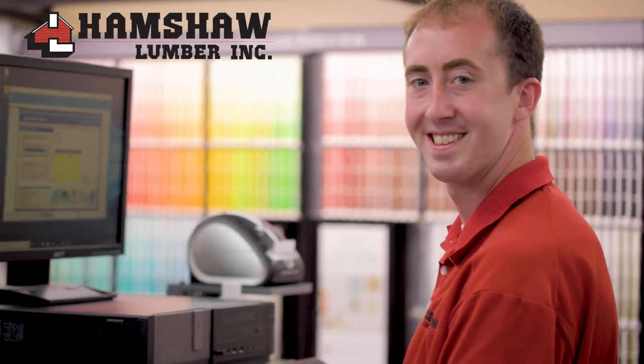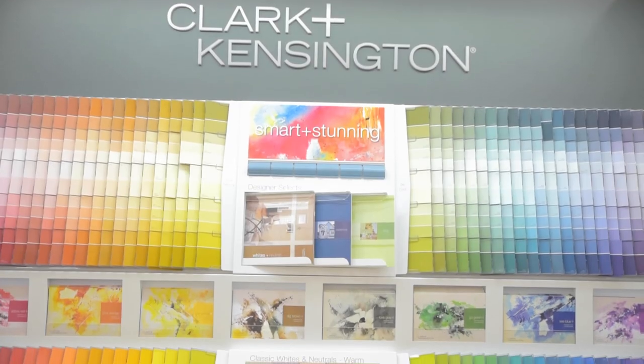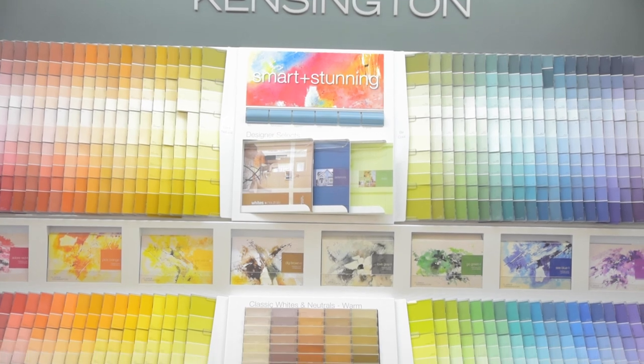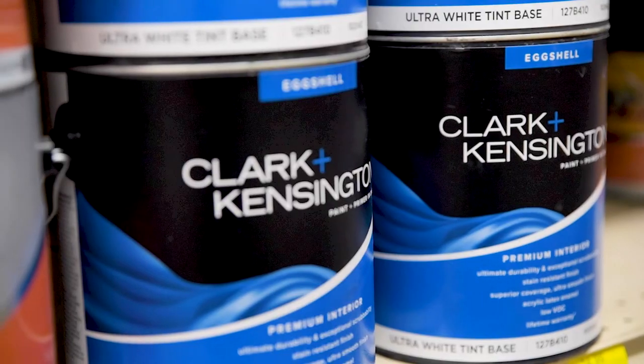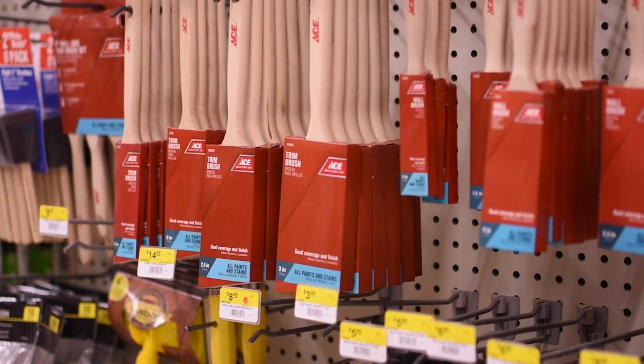Hampshire Lumber will have you painting like a pro in no time with thousands of colors and products to choose from. We carry top-rated paints and stains from Benjamin Moore and Clark & Kensington, plus all the painting supplies you need.